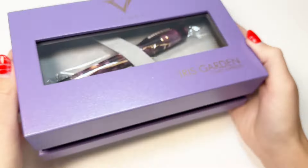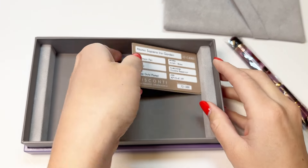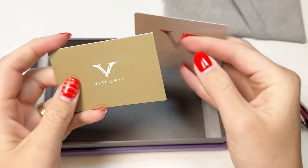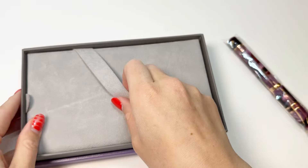These fountain pens are packaged in a custom lavender limited edition box, and this limited edition release is also available as a rollerball. These pens come with information about the brand and the pen, and the cool filling system that these pens have, which we will explain later on in this video.